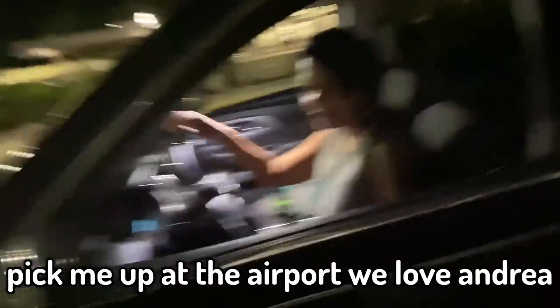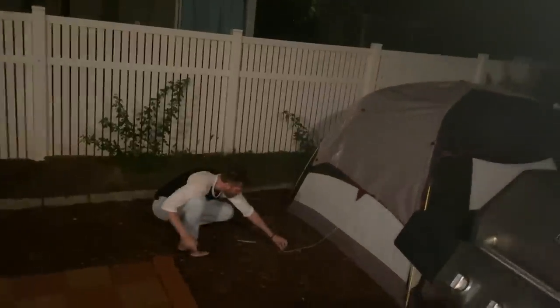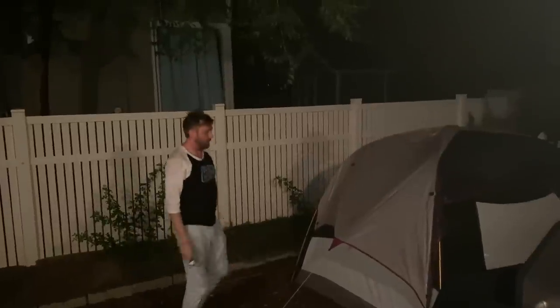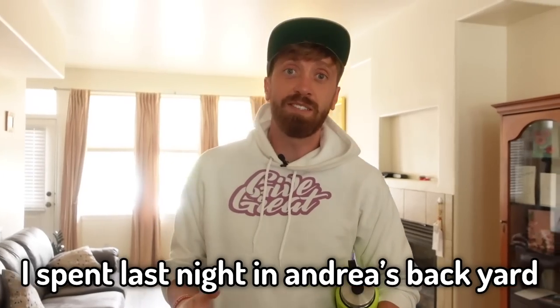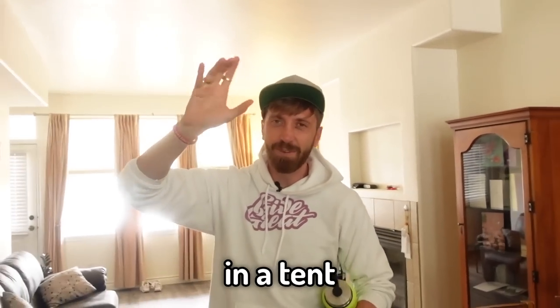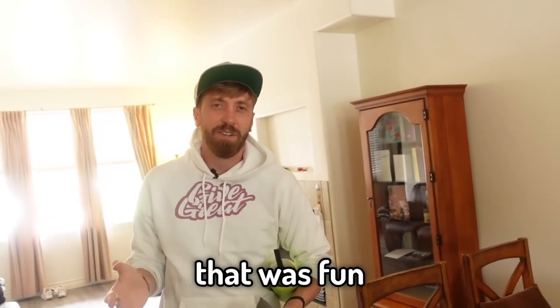My friend Andrea came to pick me up at the airport. We love Andrea. Then we drove home. I set up a tent because I'm doing a 30-day tent challenge and went to bed. Upon waking up the next morning, it was time to pick up the painting that Jeremy Velasquez painted. I spent last night in Andrea's backyard in a tent. It rained. That was fun.